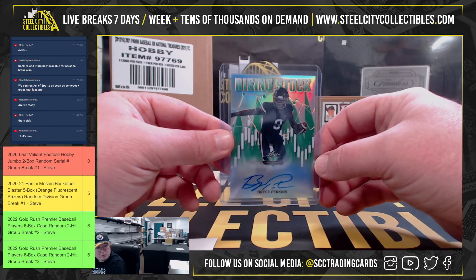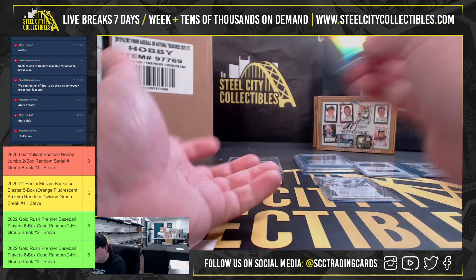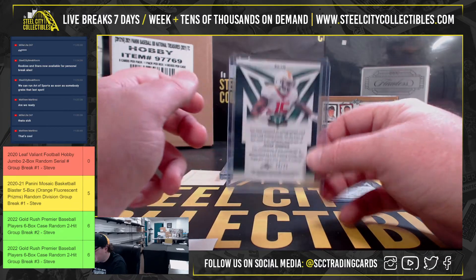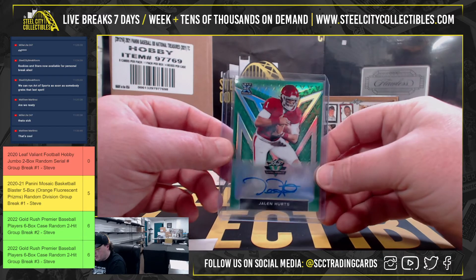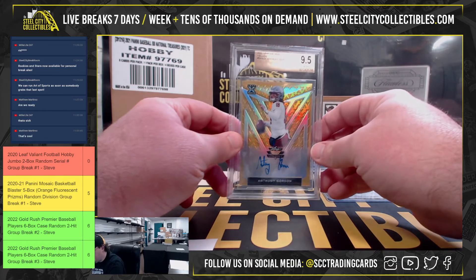Rising stock green — Bryce Perkins 28 of 75 going to Brant. Got Jawan Jennings, looks like a navy blue, 20 of 25 going to Brant. Jalen Hurts green, number two of 75 going to Patrick.